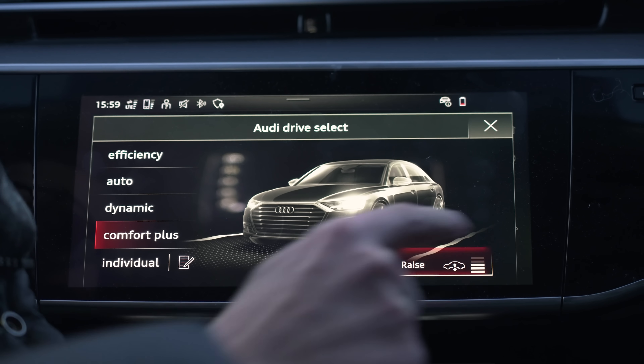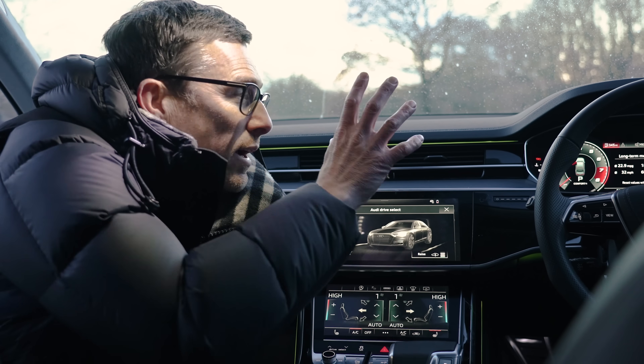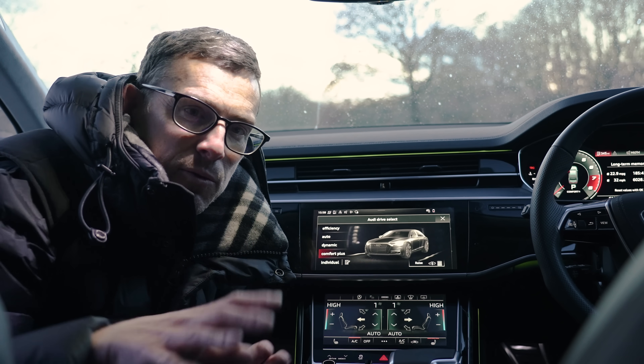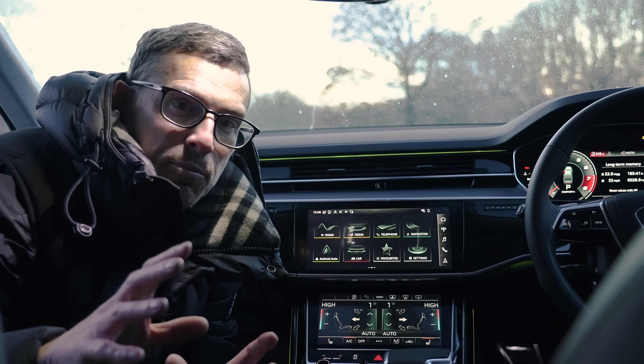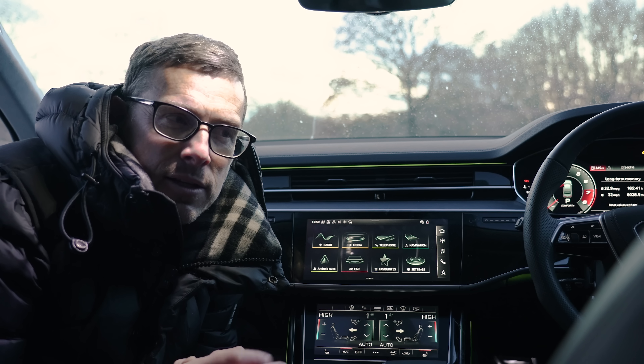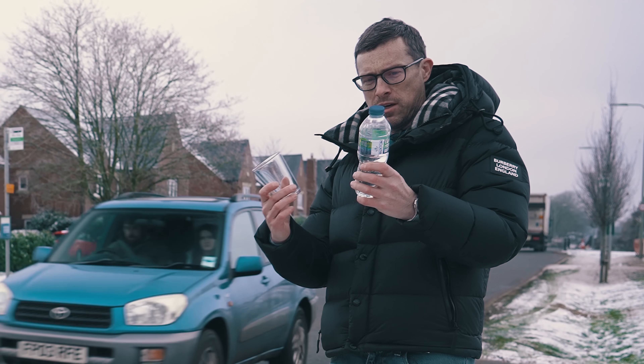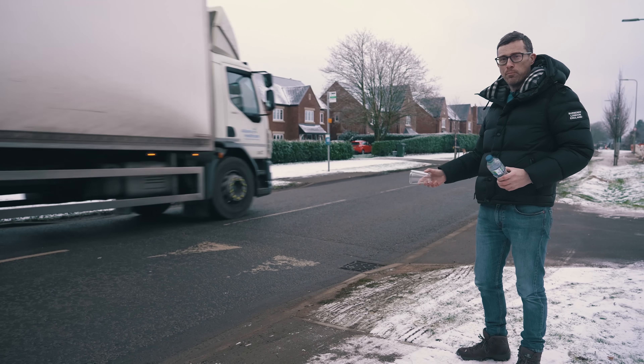The S8 gets adaptive air suspension, which you can raise and lower. It also has a special function where a camera reads the road ahead and will set up the suspension accordingly — if it spots a bump or something like that, it'll soften up so you can just glide over it. Let's do a little illustration to show how that works.